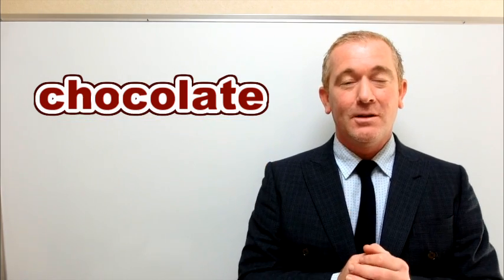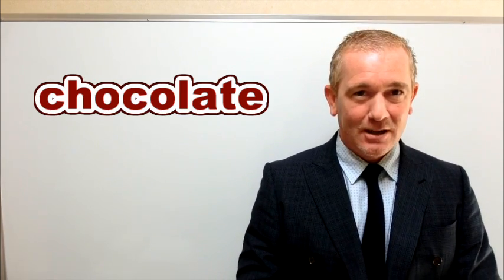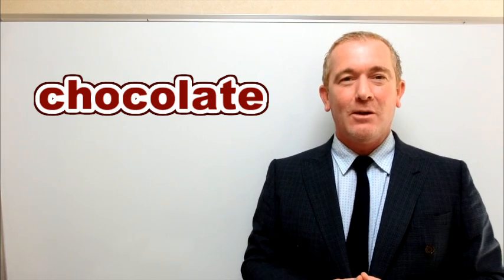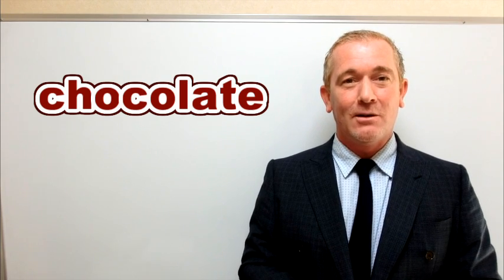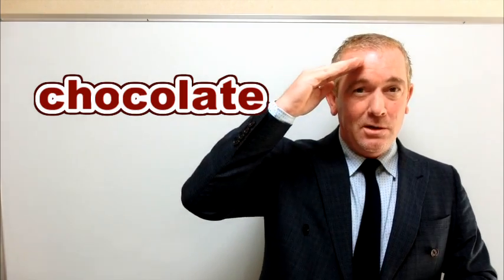Good, very good. So please remember two sounds — put them together: chocolate. I really like dark chocolate. Thank you very much for watching our lesson today. Please click like if you liked our video and subscribe. Thank you very much. As always, I'm Robby.